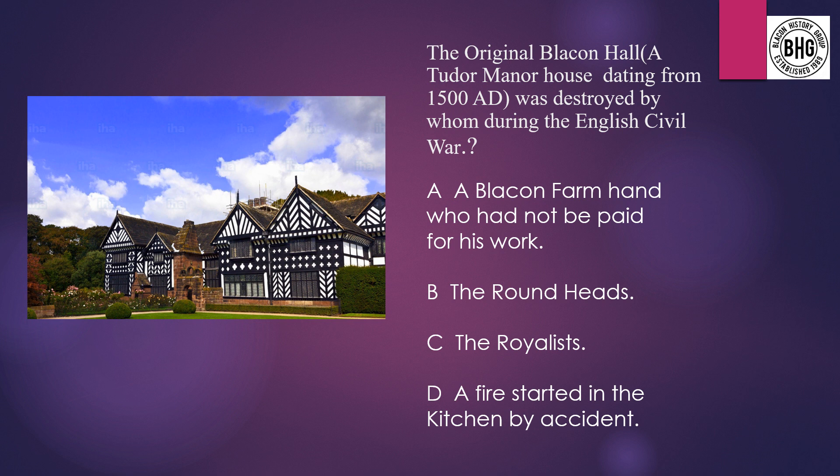Question 15: The original Blaken Hall stood at the top of Gorse Hill. But who destroyed it? A: a Blaken farmhand who had not been paid for his work, B: the Roundheads, C: the Royalists, or D: was a fire started in the kitchen by accident?